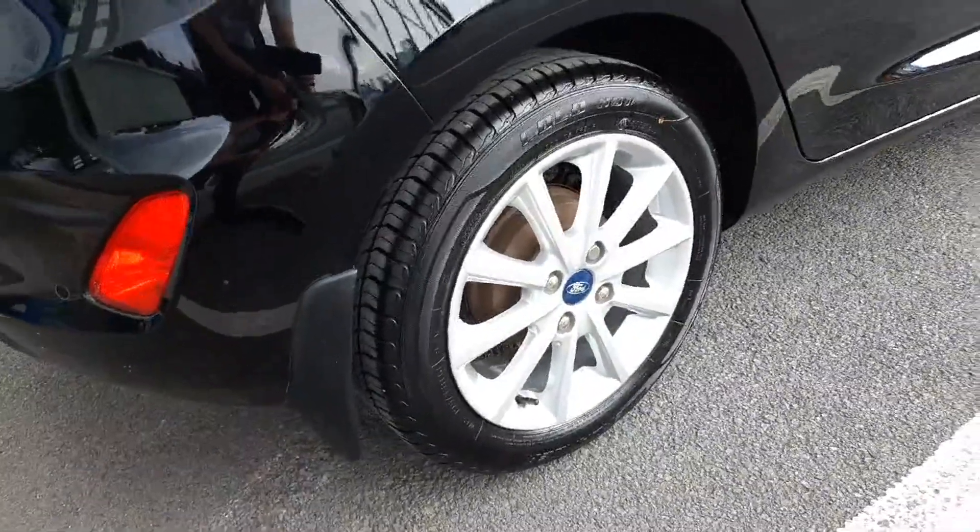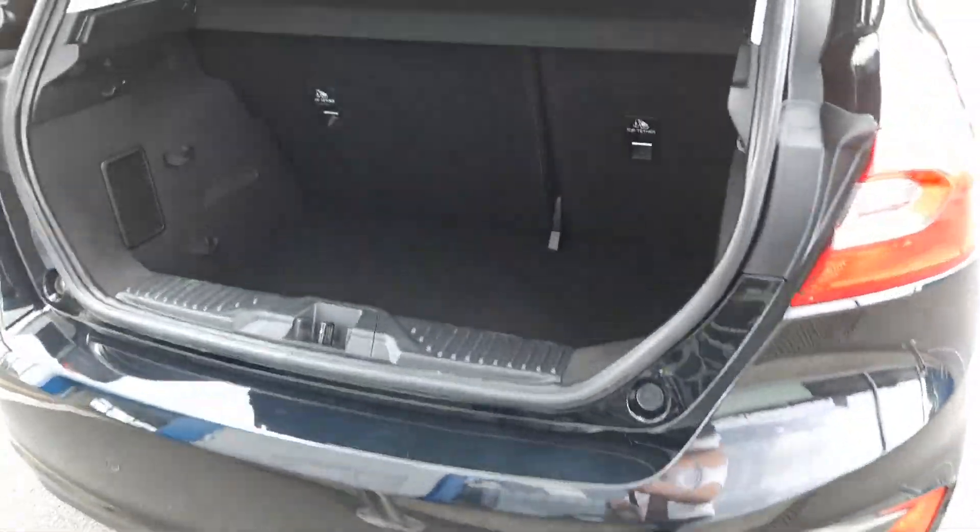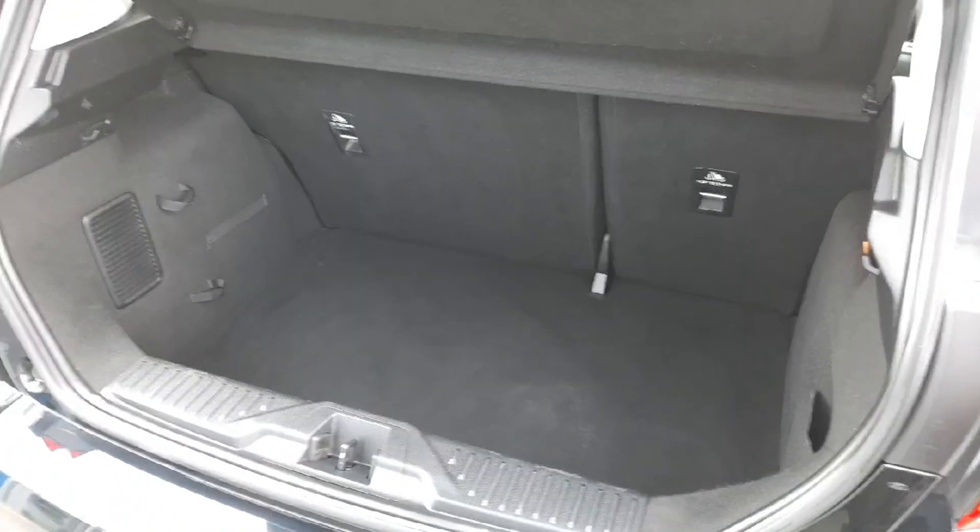Around the back we have our 16-inch titanium multi-spoke alloys. We have rear parking sensors as well as the rear parking camera, and as you can see we have great space inside in the boot.